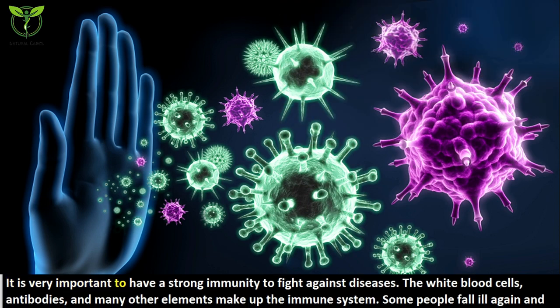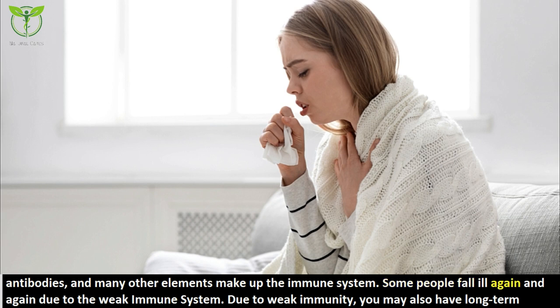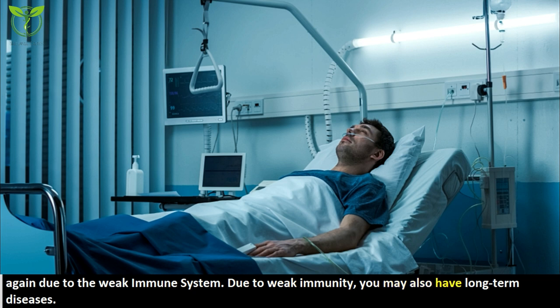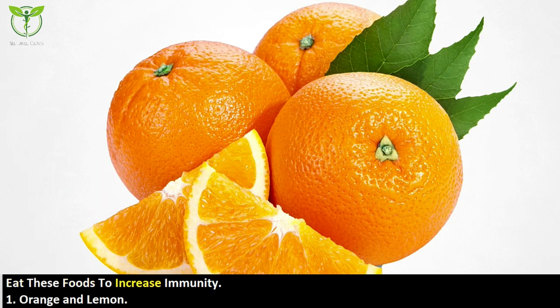It is very important to have strong immunity to fight against diseases. White blood cells, antibodies, and many other elements make up the immune system. Some people fall ill again and again due to a weak immune system. Due to weak immunity, you may also develop long-term diseases. Remedies for increasing immunity can be many, but if your immune system is already strong, you just need to maintain it. Here are some foods to eat to increase immunity.